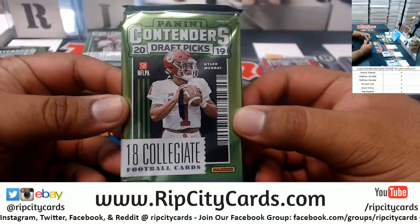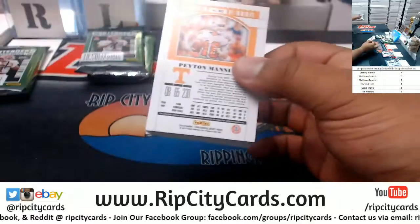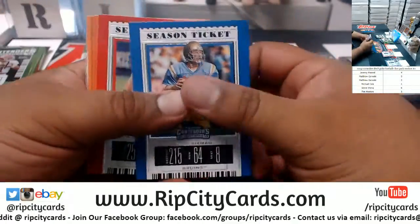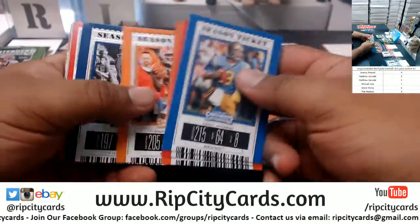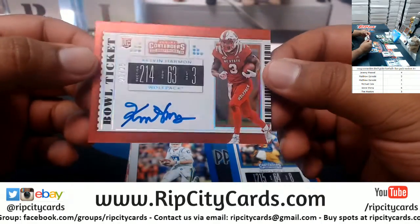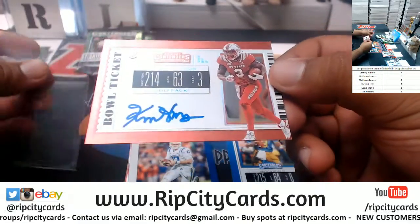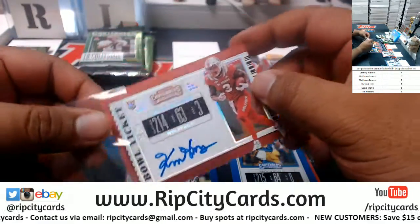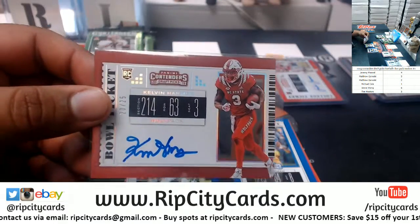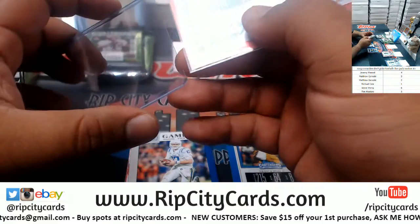Pack one — Michael, pack one. We have Kelvin Harman, number 20 of 25 — that's a very nice looking on-card autograph, the Gold Ticket. Very nice hit, Sean!